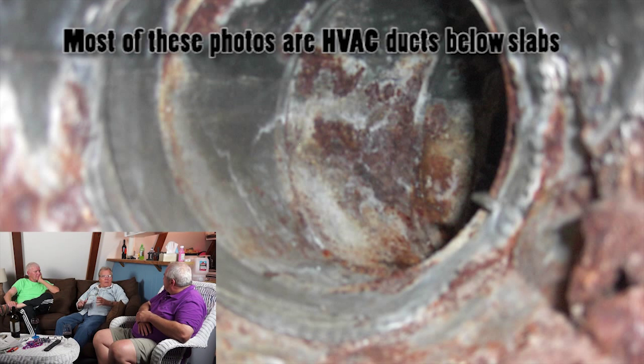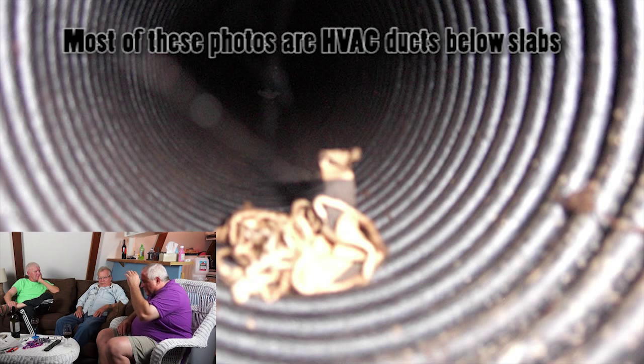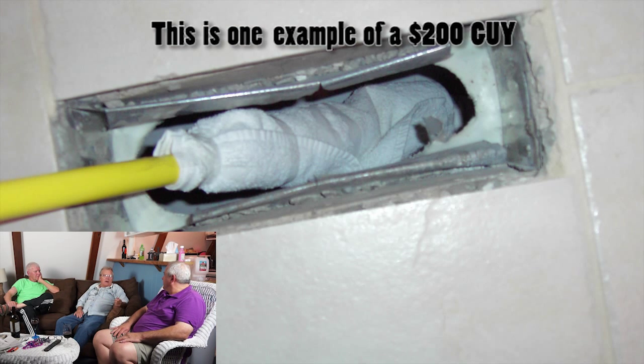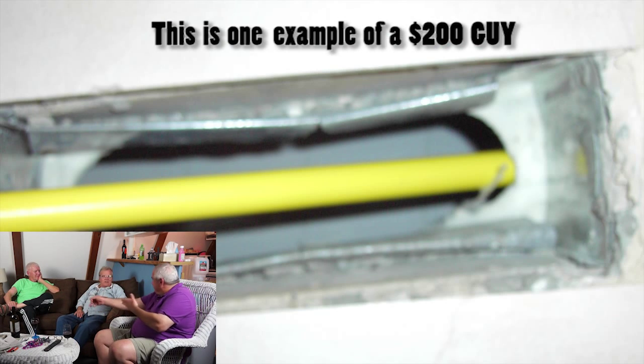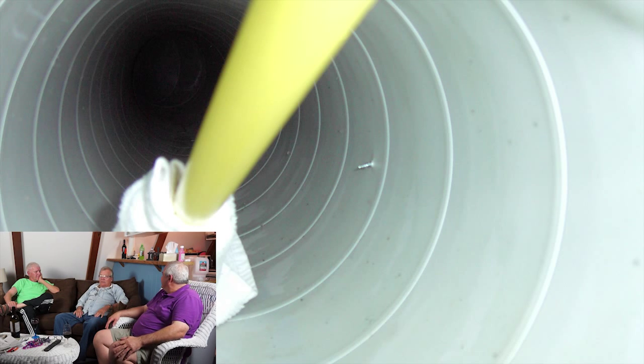How much does it cost to clean the ducts? I've heard $200, $600, $800. Well, of course we're going to hire the $200 guy. You might as well give him the money at the door and say 'have a nice day.' The $200 guy is probably going to create more of a problem in your house. Who knows what they do or don't do? You cannot do it for $200.